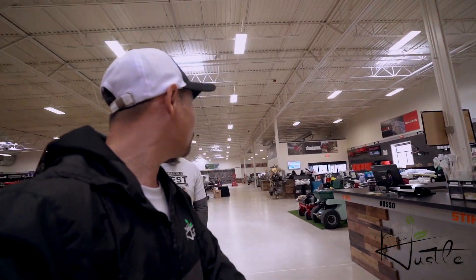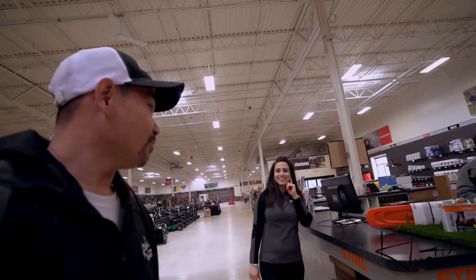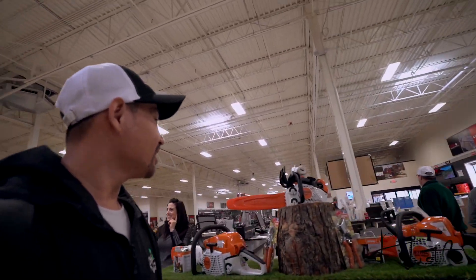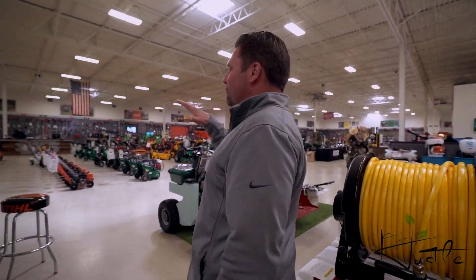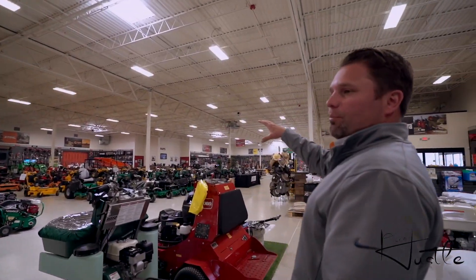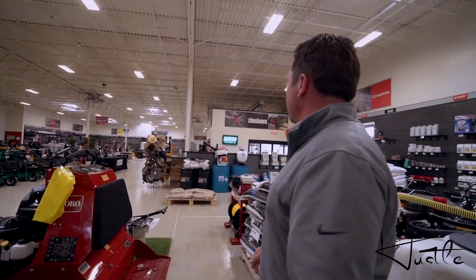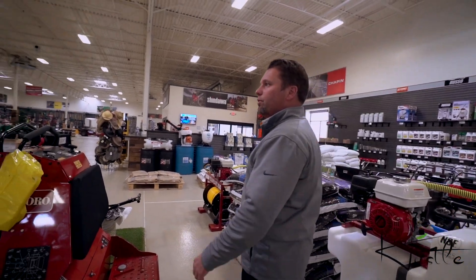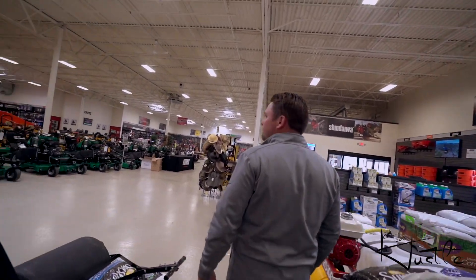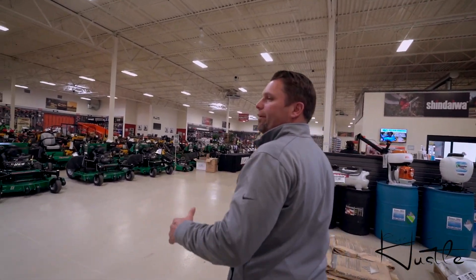All right, guys. We just wrapped up the meet and greet. Now we are going to get a little tour of this place — big, big place. Ready? Okay. As far as the sales floor, we have the parts department, service department, and then eventually the checkout. Elgin's our newest store, of course. When did this open up? We've been open about a year and a half.